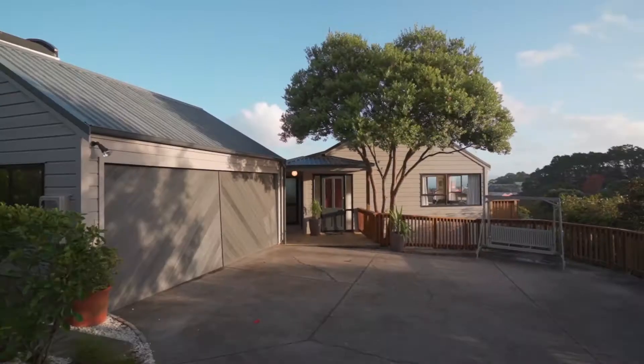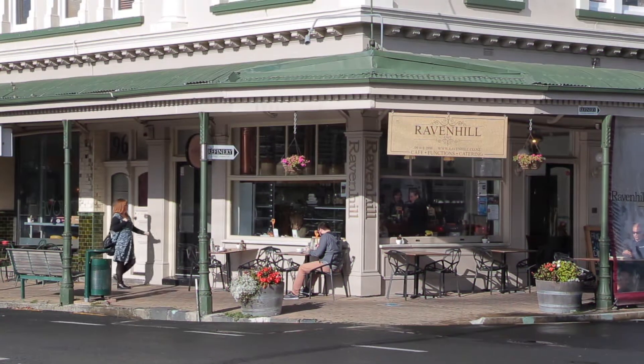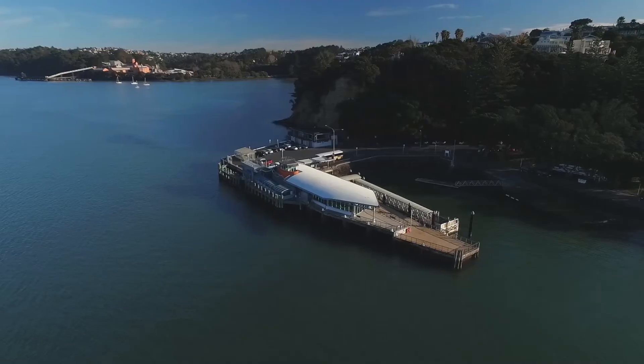Outside we have ample off-street parking and a whole lot of space for all of the family members to roam. You're also close to shops, cafes and easy transport links.